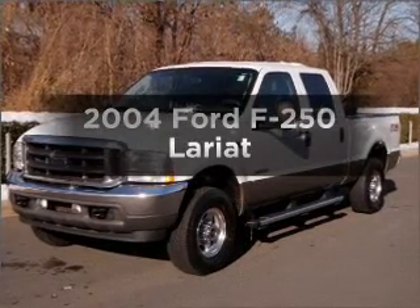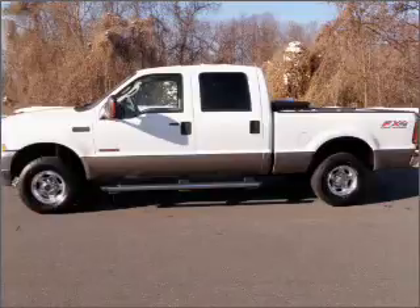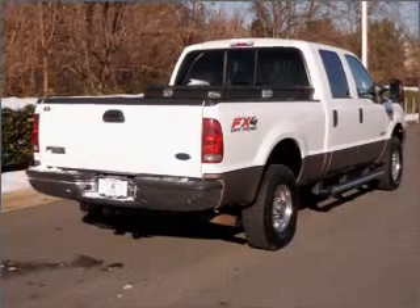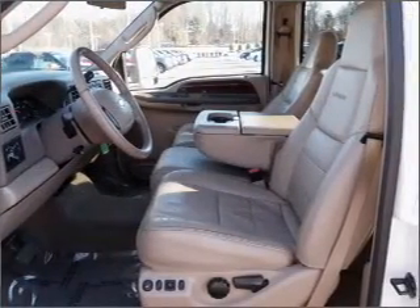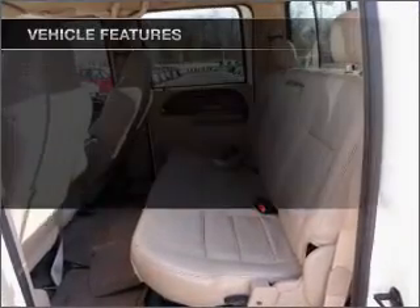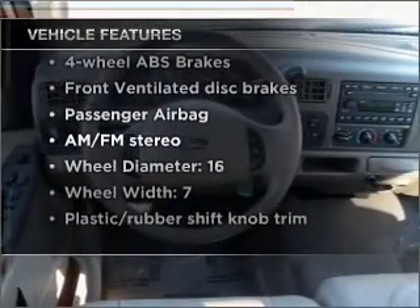Check out this 2004 Ford F-250. Travel the roads in style and comfort in this great vehicle. With a powerful 8-cylinder engine that responds smoothly to its automatic transmission, premium wheels lend a distinctive appearance. You will appreciate the safety feature of anti-lock brakes. Heated seats are a desirable comfort feature. And with these notable features, you won't want to miss out on the opportunity to own this amazing vehicle.